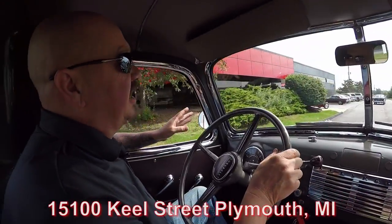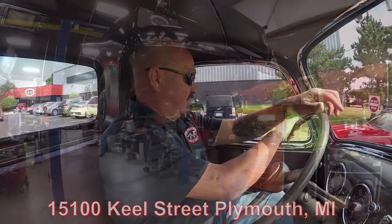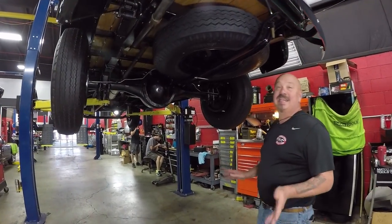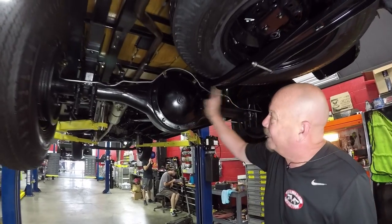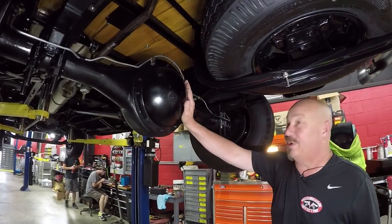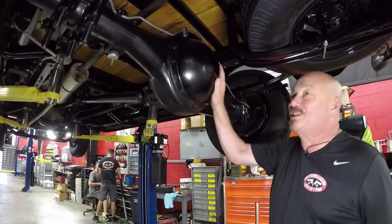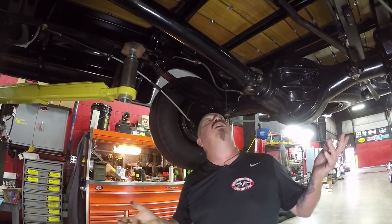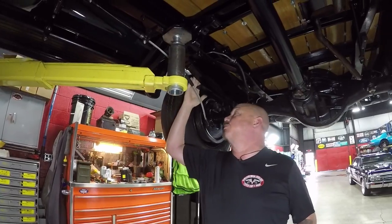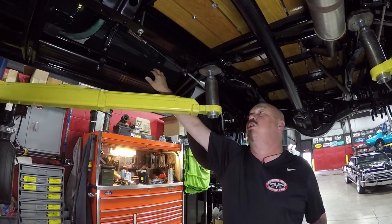We're about to do something nobody else in the industry does — we're going to put this truck up on the lift so you can check out the underside, then pop the hood too. We're underneath this 1949 Chevy pickup truck and the excitement's still going under here. Look at that rear end housing — it looks like it belongs in a semi truck. Three-quarter ton on this baby. She's got a 4.50 gear in her, so if you need to pull out any stumps, put her in granny gear and this baby will pull them right out. You can see the frame is all coated with a beautiful paint job. All the springs are coated.